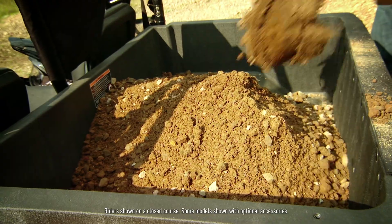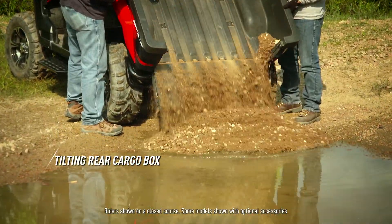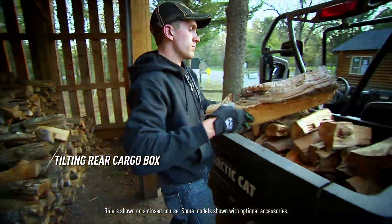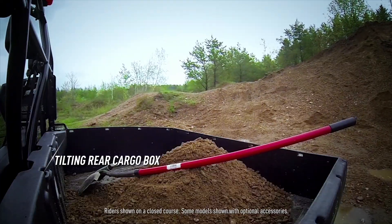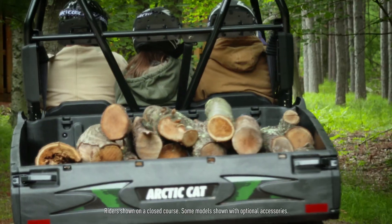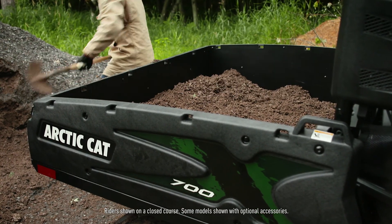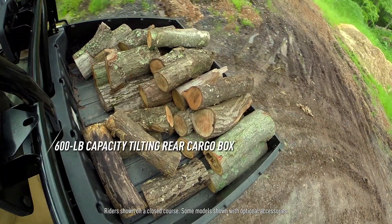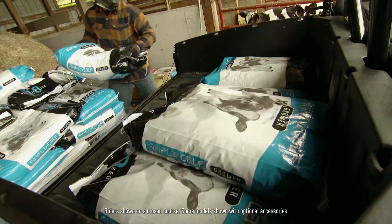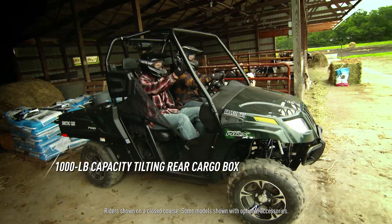A key feature that makes the Prowler so versatile is this tilting rear cargo box. Most Prowler models can haul up to 600 pounds. Prowler HDX XT models are serious about work. All HDX XT models feature cargo boxes with industry-leading volume. The 500 HDX XT hauls up to 600 pounds, and the 700 HDX XT hauls up to 1,000 pounds.